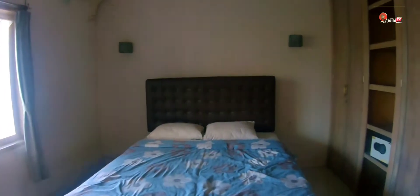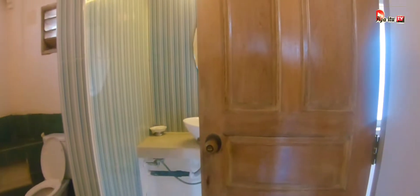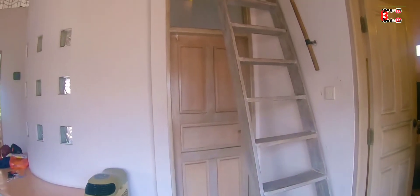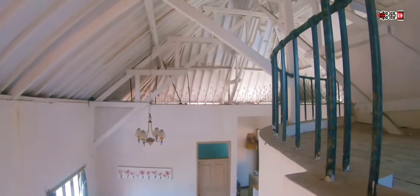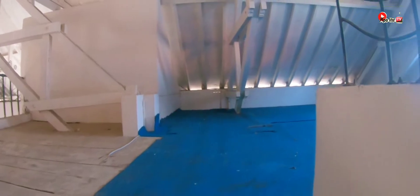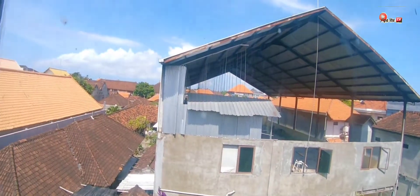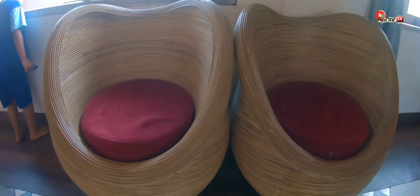Dan pasti ada kamar mandinya — sangat mantap jiwa. Di sini juga terdapat bathtub yang bisa buat berendam, dan ada air panas juga. Ini tangga menuju loteng atas, kayak yang di film-film. Dan inilah penampakannya — bisa buat bersantai atau rebahan, ada juga tempat duduknya.